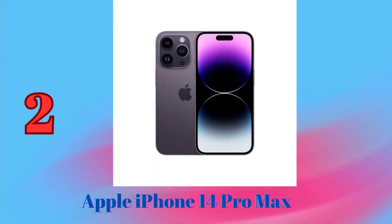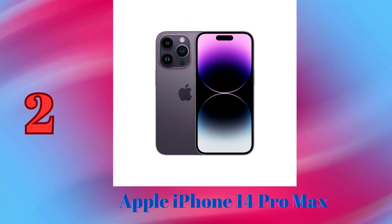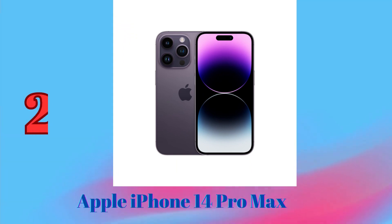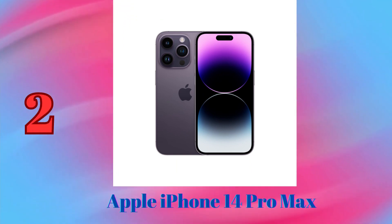Apple iPhone 14 Pro Max — this phone has a triple camera system with a 48MP main sensor, a 12MP ultrawide sensor, and a 12MP telephoto sensor with 3x optical zoom. It also has a 12MP front-facing camera.